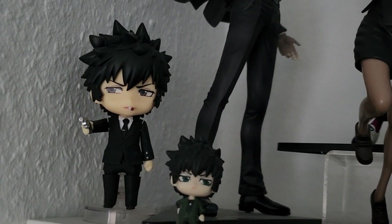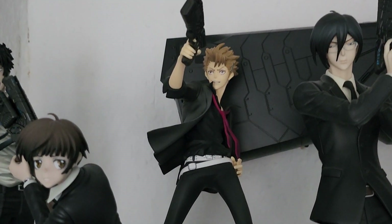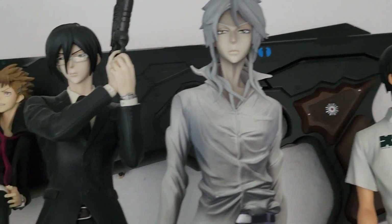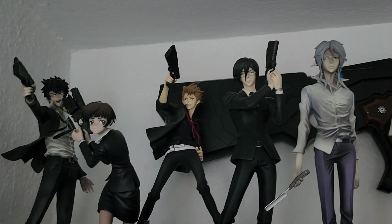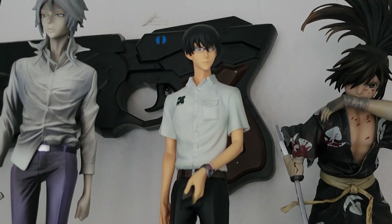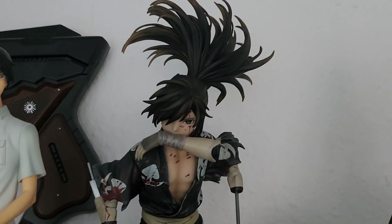Beginning here on the left side we have my little Kogami nendoroid, my Kogami Arcana... Ginosa and Makishima, Kagari - my whole Psycho Pass new creative set which I absolutely love. Next to Makishima we have Nine from Terror in Tokyo, and behind them we have the Dominator replica from Psycho Pass as well.